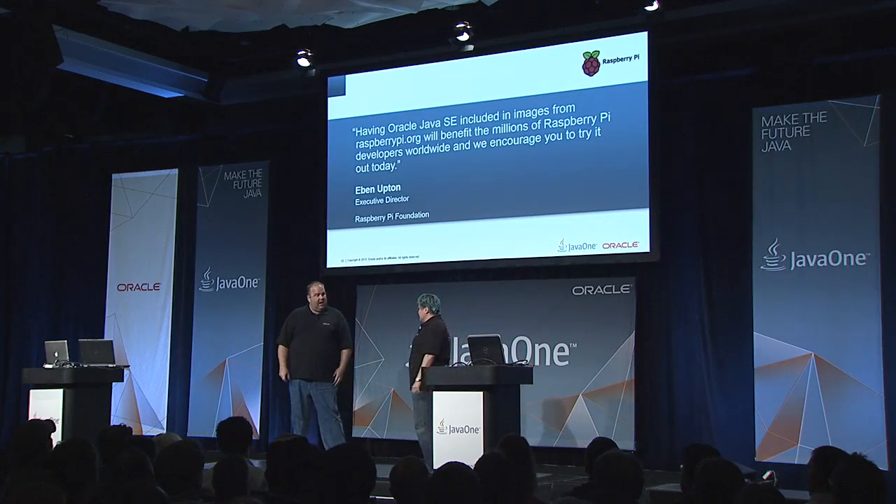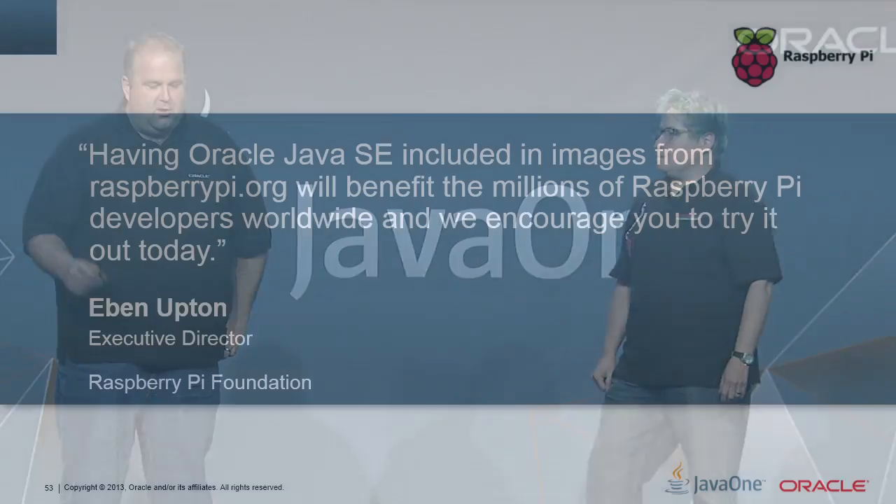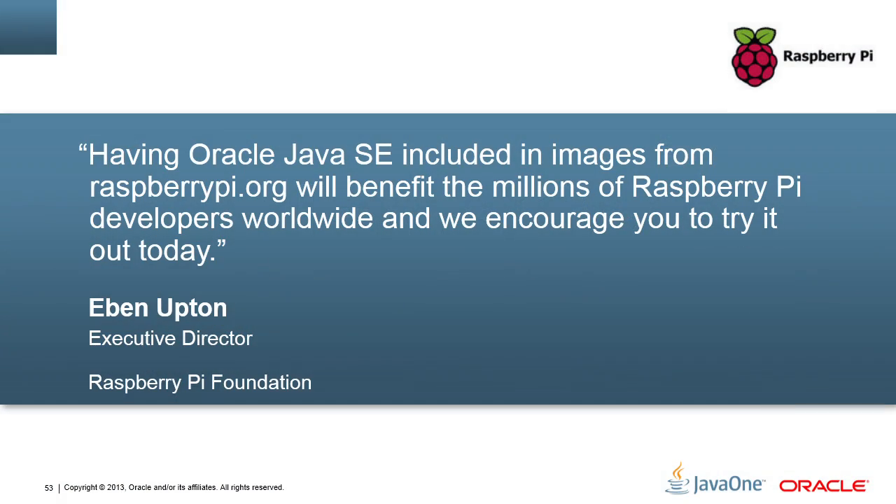So I have a quick announcement. Oracle has signed an OEM agreement with the Raspberry Pi Foundation, and they're going to start including out-of-the-box Java SE with all of their NOOBS and Raspbian images. So when you get an image from the Raspberry Pi Foundation, it's going to include Java out-of-the-box. That's cool.